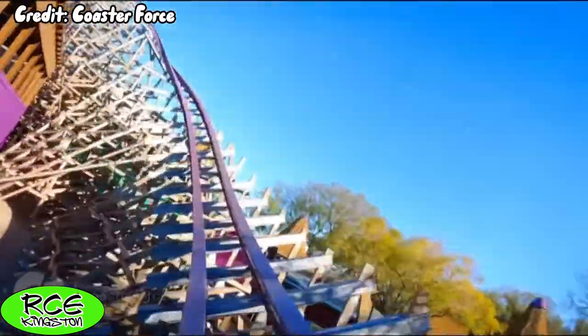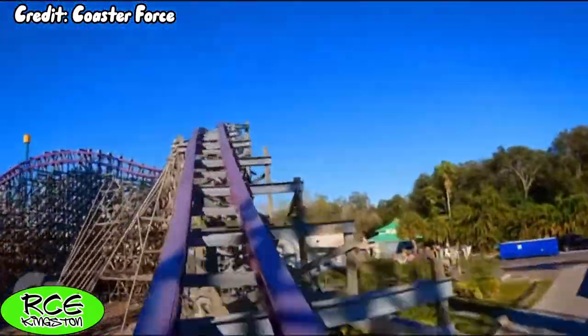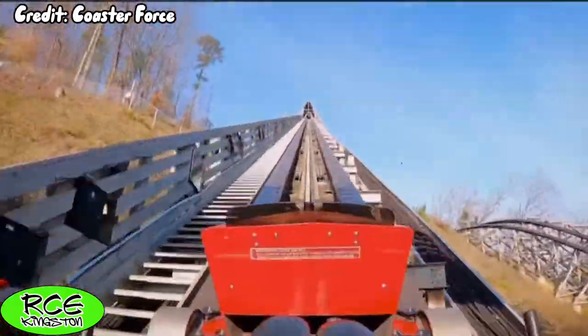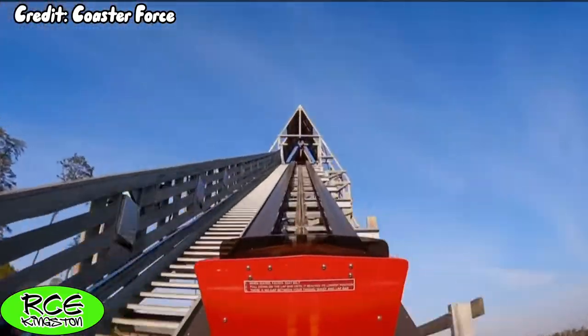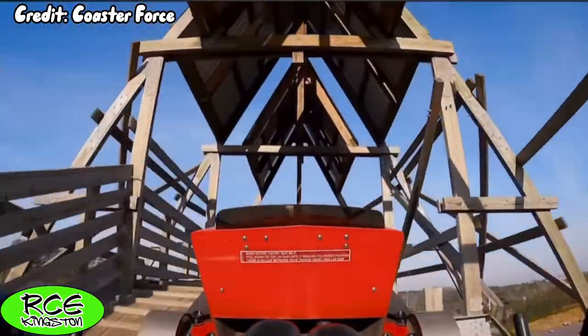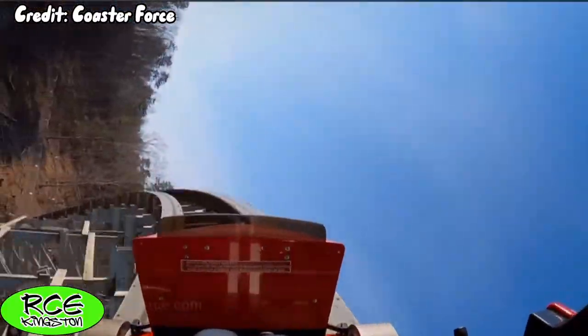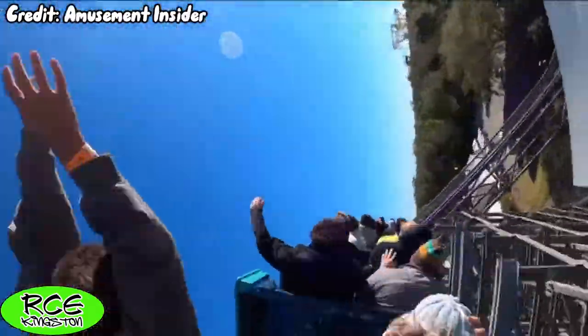For the other element tied for my favorite on the ride — the outer banked wave turn. I just recently got to ride Lightning Rod at Dollywood for the first time, so I'm going to be drawing a lot of comparisons to that ride and try to explain the sheer insanity of Iron Gwazi's wave turn. Right off the bat, I want to say that Lightning Rod's wave turn is way more sustained, but Iron Gwazi is undeniably more aggressive and intense.